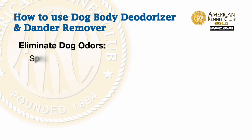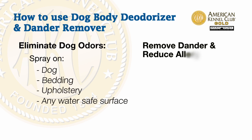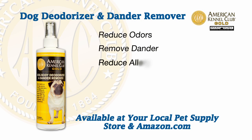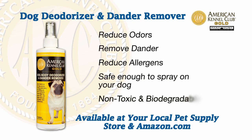Spritz it on your dog — spritz, spritz — wipe it down. Mmm, do you smell good? Take care, we'll be right back.